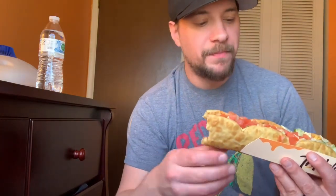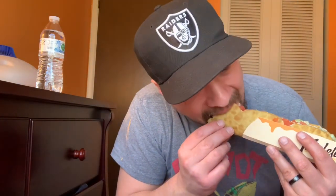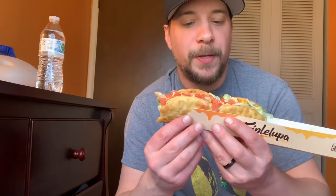Very good. It's like mini chalupas — there's like a little tear strip right here. Three in one, Triple Lupa. This cost me three dollars and fifty cents.